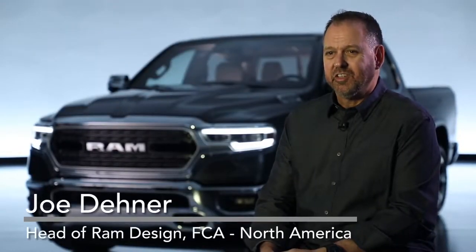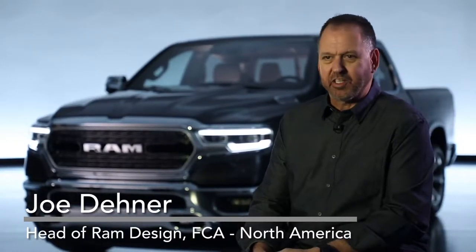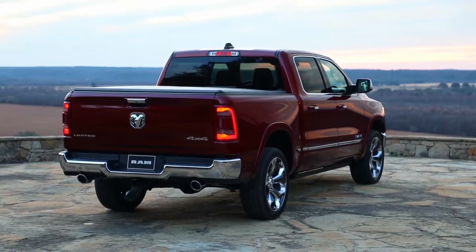For the 2019 RAM 1500, we had numerous design goals — interior, exterior, all the way down to the new logo that we created. We wanted everything to be new from the ground up.